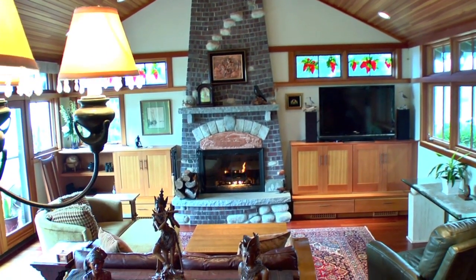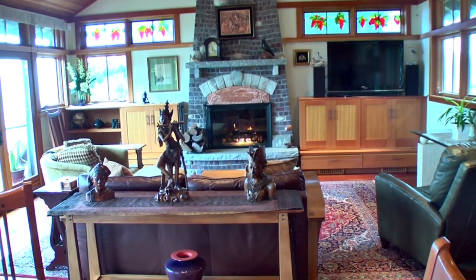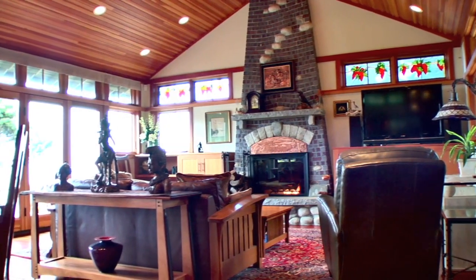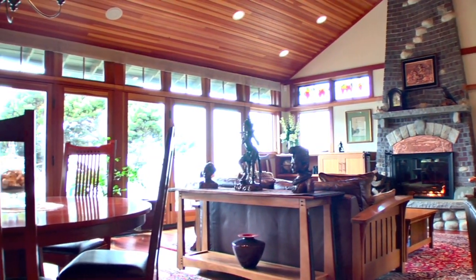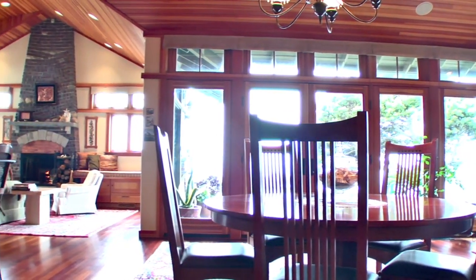Here, you and your guests will enjoy oceanfront dining. Once in the great room, you will be in awe of the dazzling panoramic ocean views. The wall wrapped in windows creates the perfect place to experience the many moods of the Pacific.